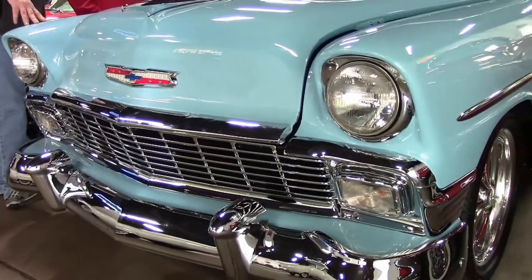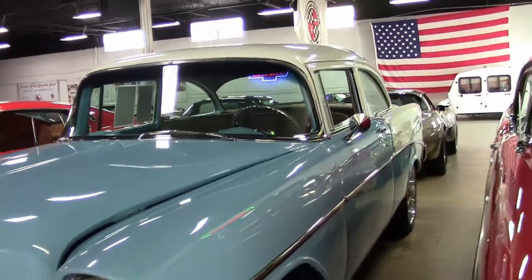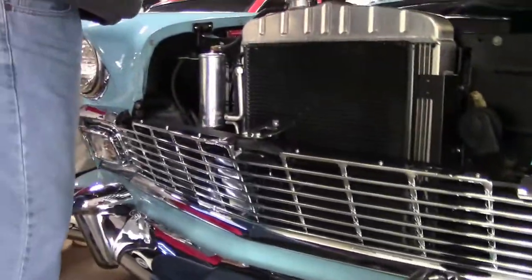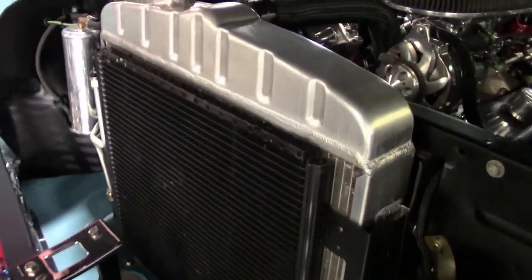The main difference is the post behind the front door there. But what I like about this car — a true example of what you can take an original car and turn it into these days, and put the modern convenience to it. Not only do we have an excellent paint job, the chrome is stunning on this car.